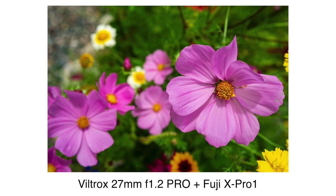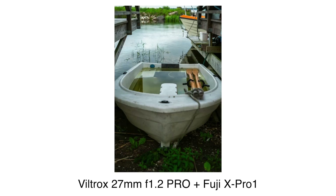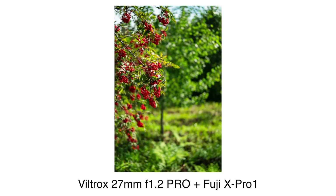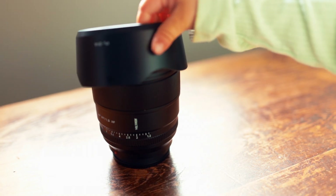So it's easy. You only have to ask yourself three questions. Do you like the 27mm focal length? Do you want an f1.2 aperture for more light and/or shallower depth of field? Are you willing to pay the very reasonable, compared to the competition, sum of $550? If you answered yes to all three questions, then it's clearly something to consider.